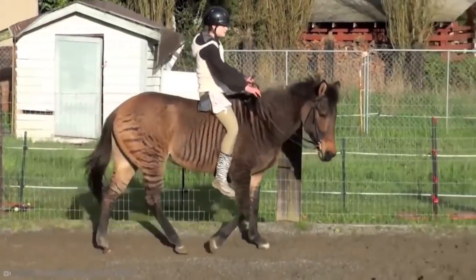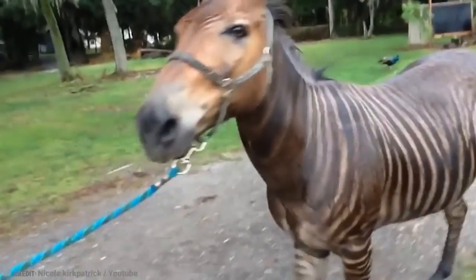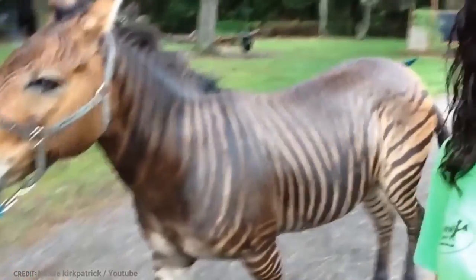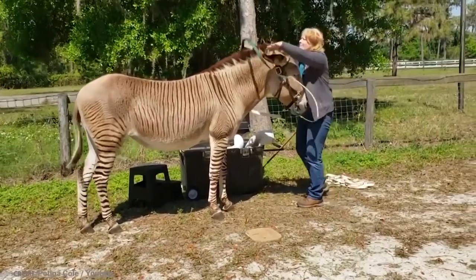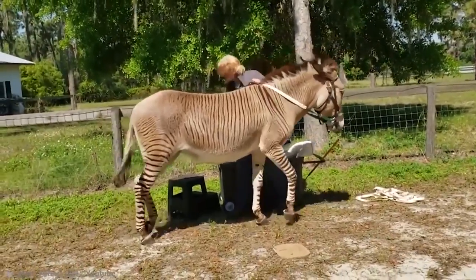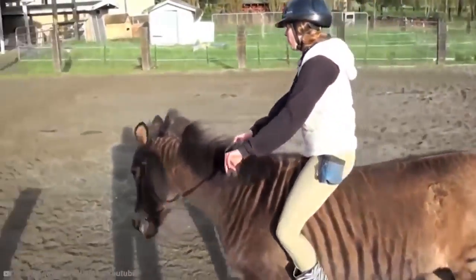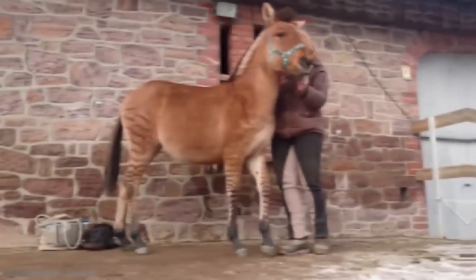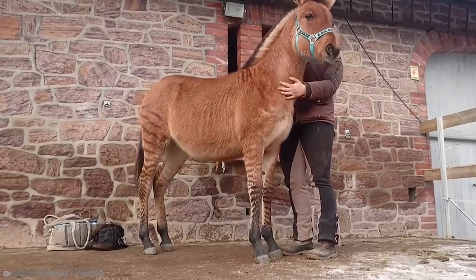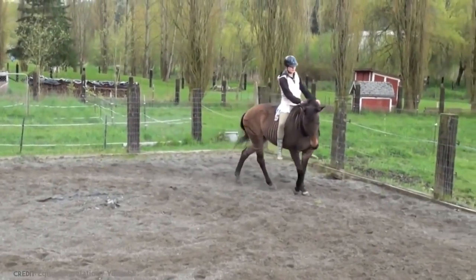Their personalities are quite similar to their mothers, especially their powerful flight reaction, which is heightened by their zebra heritage. Zorses are large, muscular creatures who spend the bulk of their life grazing. In addition to having greater night vision than humans, they have nearly 360-degree vision, with the exception of a blind zone right in front of their nose and right behind them.